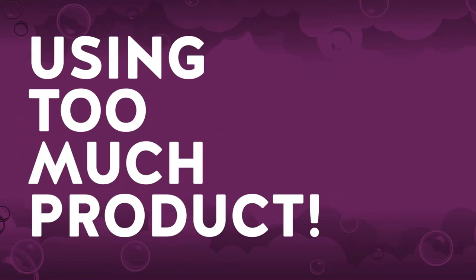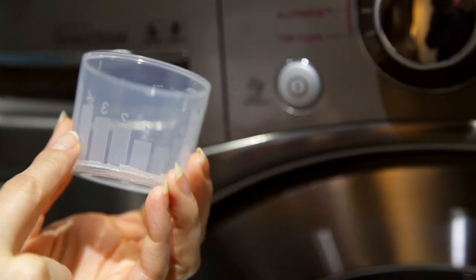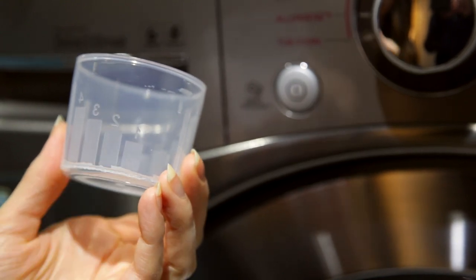Using too much product. You might think that it's a good idea to use more product, especially if there's a super dirty surface or if you have really dirty clothing. But the truth is that using more product — laundry detergent or soap — is actually worse for the situation, because whatever you're cleaning is going to require more cleaning. Now not only do you have the dirt, but you also have all of that soap that's sudsy and sticky that you have to rinse away. So when you're cleaning anything — whether it's doing your laundry or cleaning your floors or a surface — always remember to use less product than what you might be inclined to use.